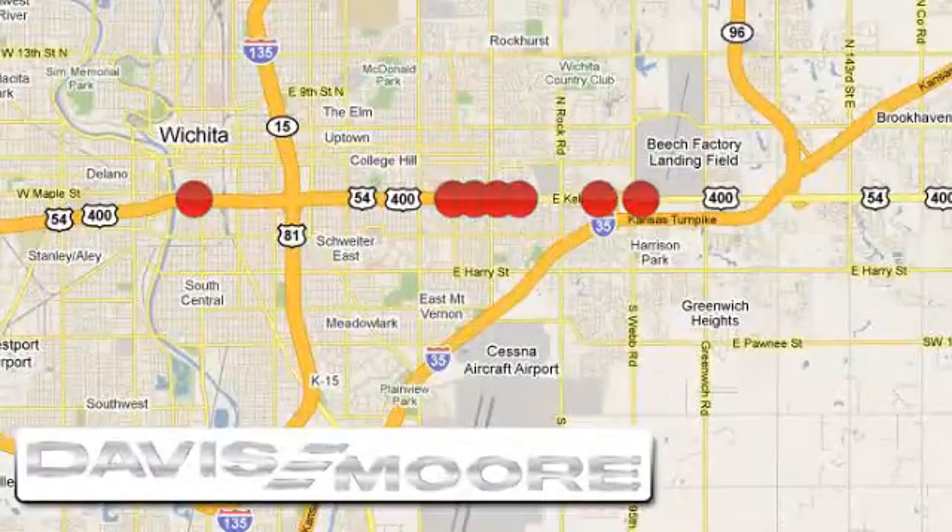It's easy doing business at Davis Moore. Call or stop into the dealership near you today.